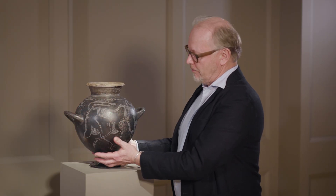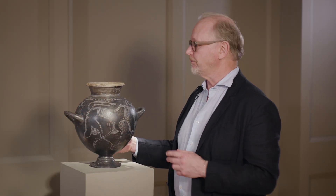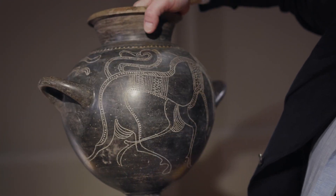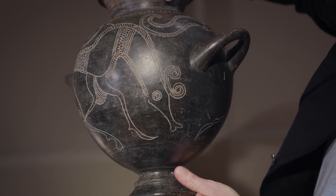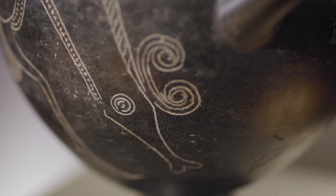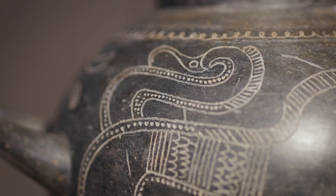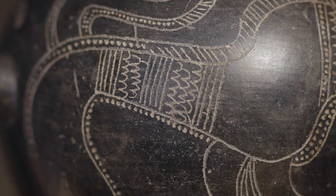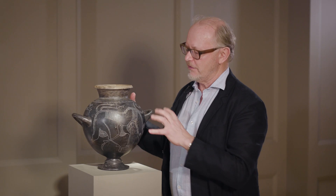This globular body would have been made on a wheel and the surface is burnished, so it's mimicking metalwork, which is why it's got this sheen. But interrupting the sheen, you can sense the sharp point that the artist has used over this hard surface, scratching into the surface these creatures.